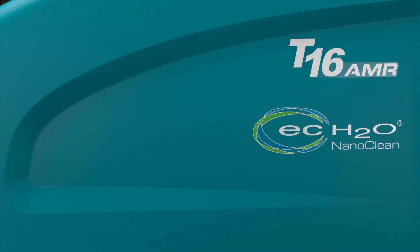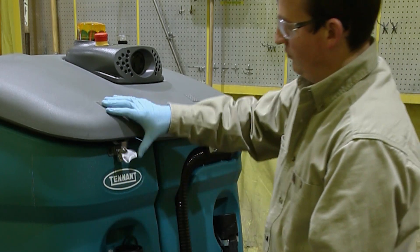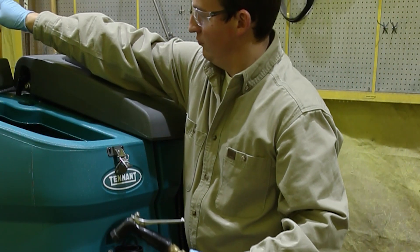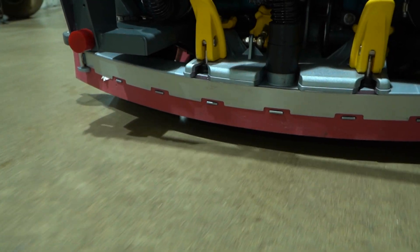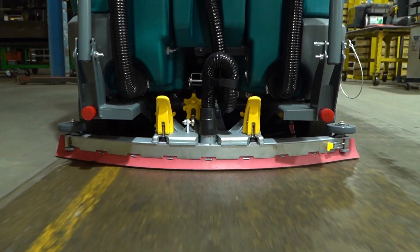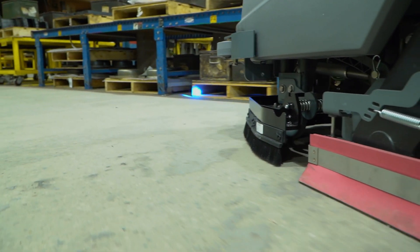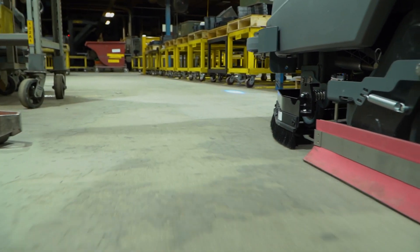EC H2O NanoClean technology allows for detergent-free cleaning and reduces or eliminates handling chemicals, in addition to reducing water usage. A full tank of water will last up to two and a half hours with Tennant's innovative EC H2O NanoClean technology, allowing you to scrub two to three times longer than with conventional scrubbers.